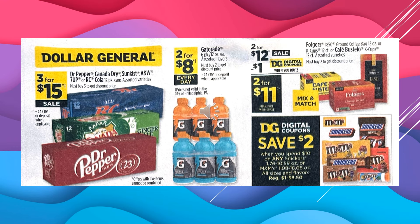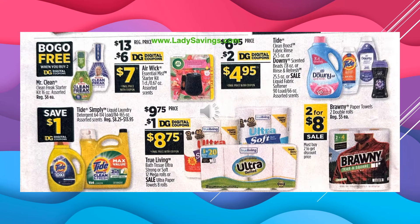You're going to save $2 off with the digital coupon when you spend $10 on any Snickers or M&M's products. We have a buy one, get one free item: the Mr. Clean Clean Freak Starter Kit, 16-ounce assorted, is $6, and there is a $6 coupon off when you buy two, so that's a buy one get one free. There's a $6 digital coupon off of the Airwick Essential Mist Starter Kit, making the product $7. There's a $2 digital coupon off of Tide or Downy, making the product $4.95.